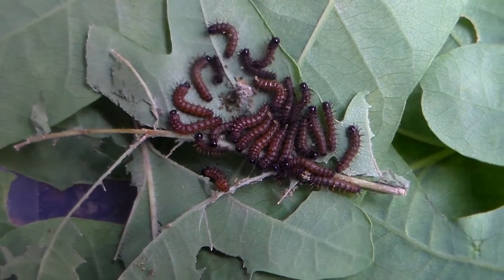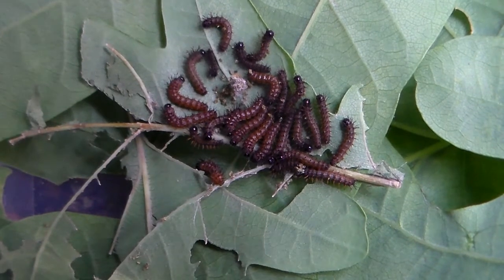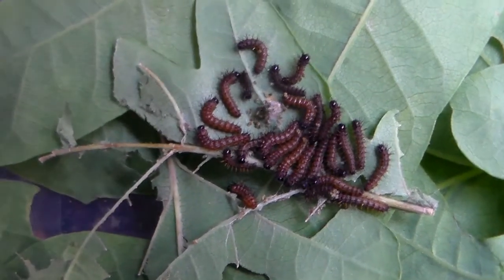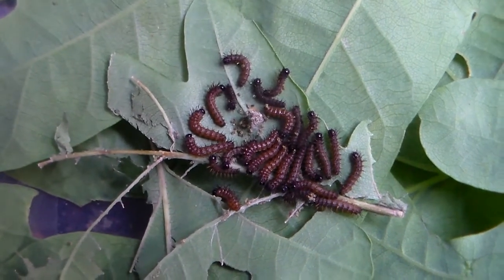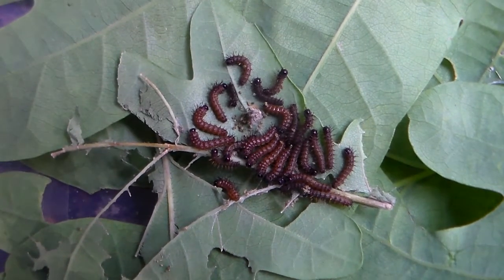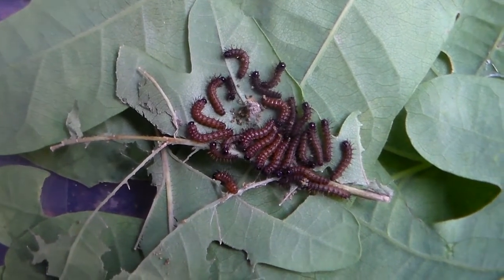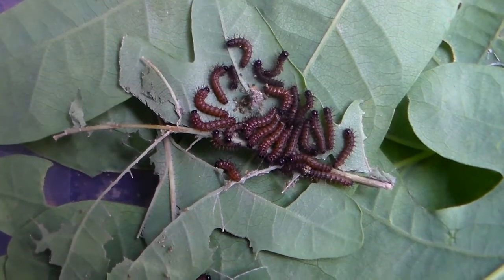What you're looking at are young Automeris draughtiana from Mexico. Automeris draughtiana is a species that was first thought to be a subspecies of Automeris ayo, the ayo moth, but it turns out — at least to what scientists currently think — it is just a separate species.